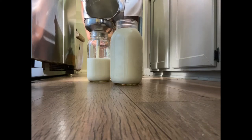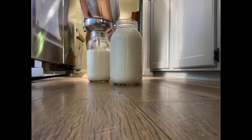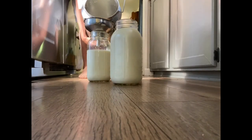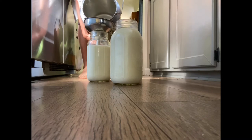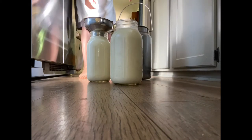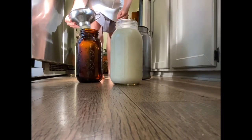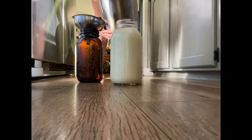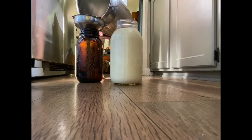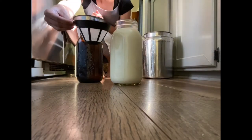Now that I'm home, I'm just straining my milk. I'm straining it through a coffee filter, and then I will get it in the fridge to chill as soon as possible. This is just the coffee filter I use.